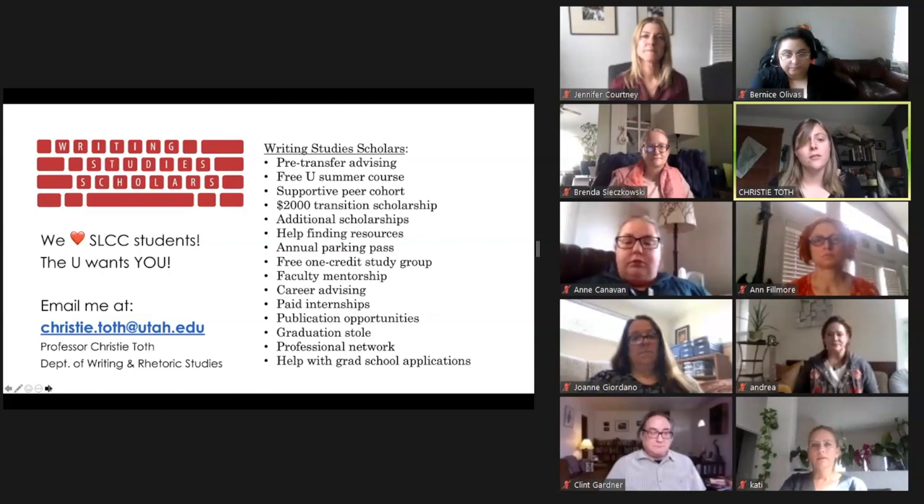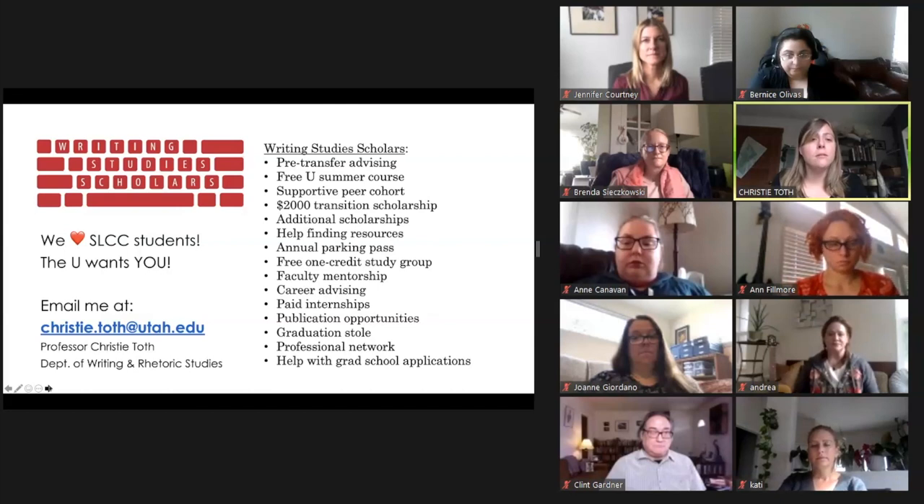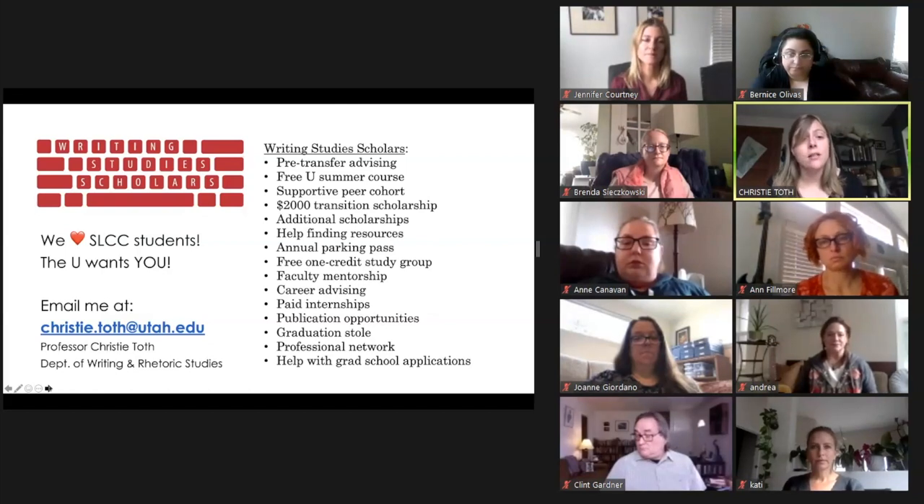We've had a number of Writing Studies Scholars go on to law school, to technical and professional writing positions, to master's degrees in Writing and Rhetoric Studies, and other areas of English. Our goal is to connect with you and support you from before the time that you transfer through to graduation and beyond. Writing Studies Scholars is open to any Salt Lake Community College transfer students majoring in Writing and Rhetoric Studies, and transferring with the AS degree in Writing Studies provides a particularly excellent foundation and maximizes the number of major credits you can complete before you transfer. This program and all of its scholarships are available to students of any documentation status and any financial aid eligibility. If you'd like more information or want to get on the list for this summer's course, email me at christy.toth@utah.edu.